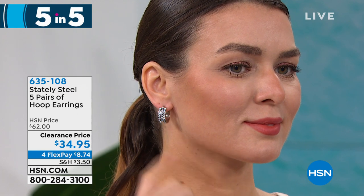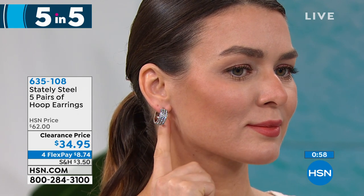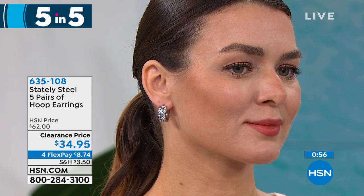Oh, this is to die for — you get five pairs of hoop earrings. Five pair! I love hoop earrings. You're getting five pair. Did I say five pair for $34.95? The regular price on this was $62. So you're getting a large pair — they're all so different.